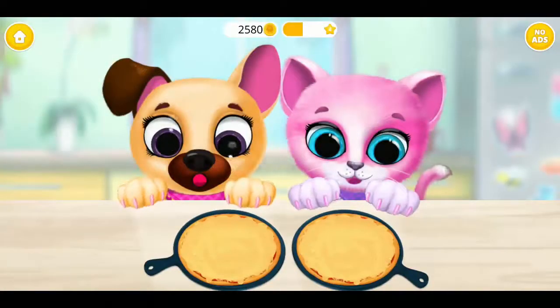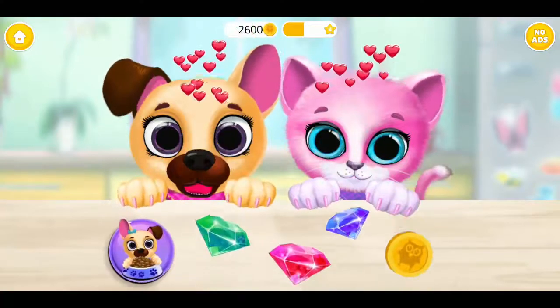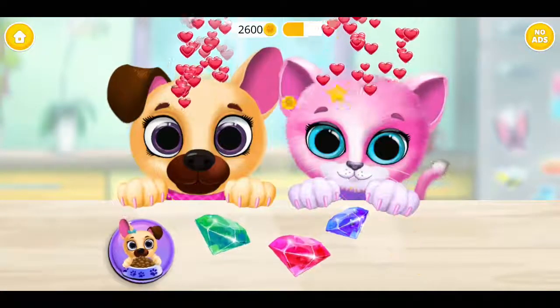Looks delicious! They can't wait to taste it! Good job! Kiki and Fifi are very happy!